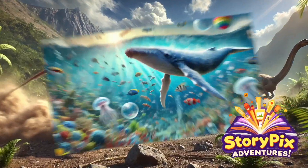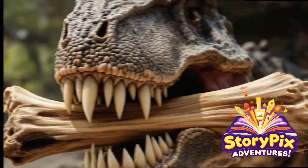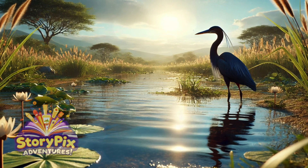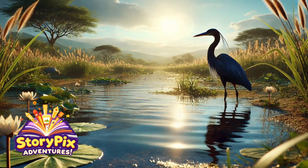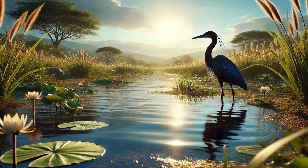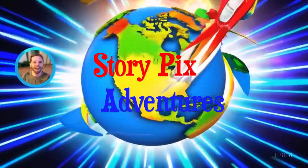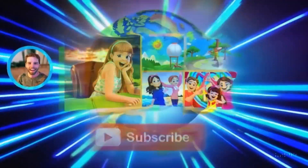Hey there, explorers! Welcome back to Story Picks Adventures. Today we're uncovering an amazing secret from the bird world. Meet the black heron — a bird so clever it uses an umbrella to catch its food. Wait, an umbrella? You heard that right! Let's dive into the world of this genius bird and see how its fishing trick works.